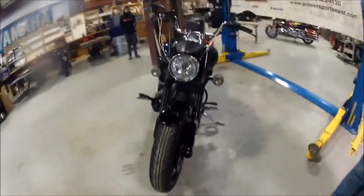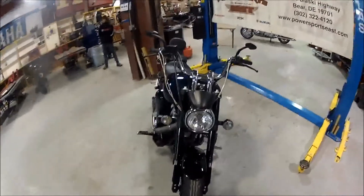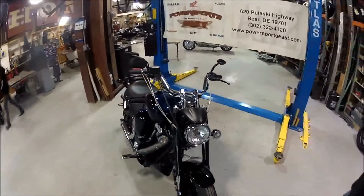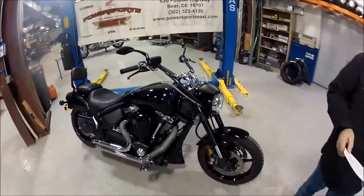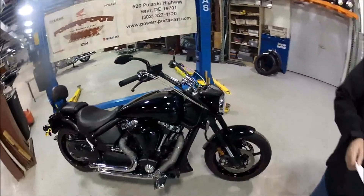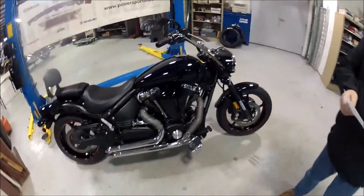This particular Warrior offers some custom and performance features: custom paint with ghost skulls offering a unique look, extended risers on the handlebars, heat wrap performance exhaust, and a PowerPro 2000i for increased fuel delivery offering more performance.